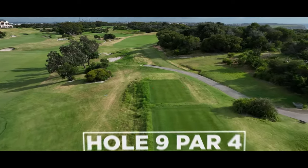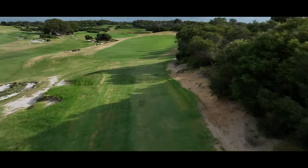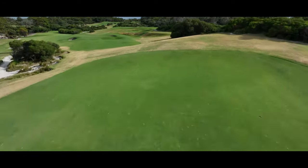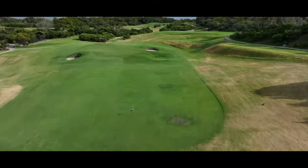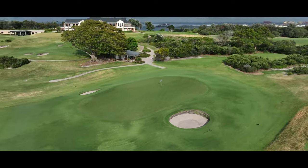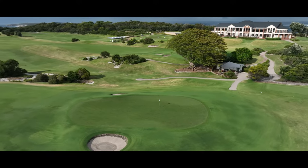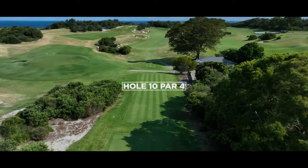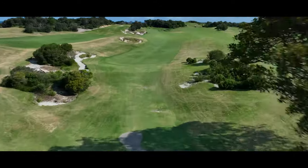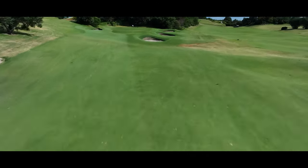Hole nine, with its split landing areas and sloping fairway, provides risk-reward options. Try to take on the second landing area and you risk kicking down into the waste area, but lay back too far and the well-protected green becomes a challenging target to hit. Missing the green to the left leaves one of the hardest chip shots on the course. The fairway is guarded by large feature waste bunkers up the left side, and the long, slender green presents its own challenges.